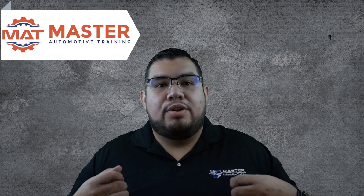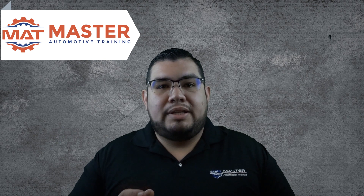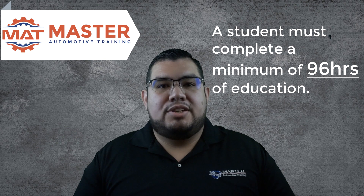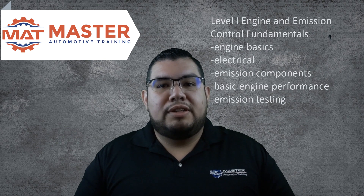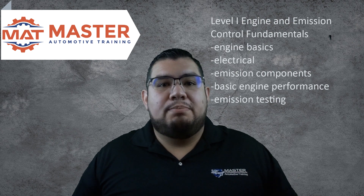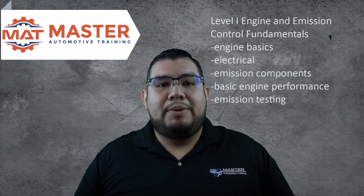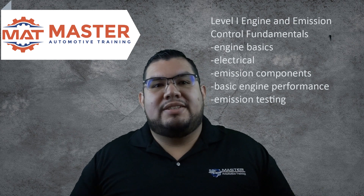Step number two: the training. In order to become a smog technician, the state of California requires you to complete a minimum of 96 hours of education. You'll have to take the Level 1 engine and emission control fundamentals course. Here we teach you engine basics, electrical, emission components, basic engine performance, emissions testing, just to name a few — with a minimum of 68 hours.